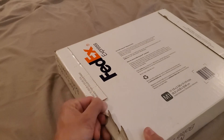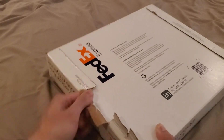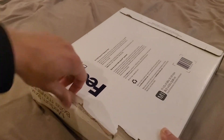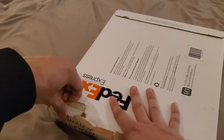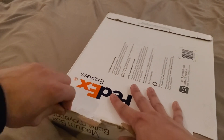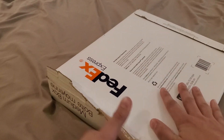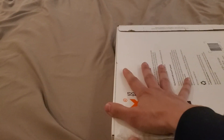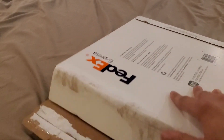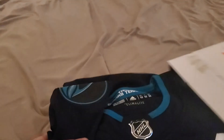Sorry, guys, I have a tripod in front of me so it's a little difficult. As many of you know, it's weird — it took 13 days to ship, but it came from Toronto to Sonoma County in two days, so that was pretty cool.